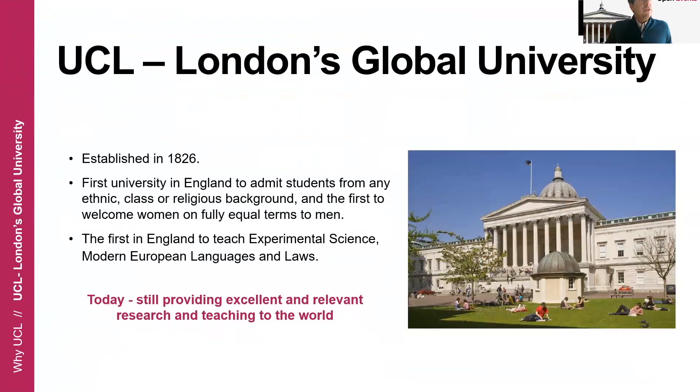Before we go into more details about the program itself, I would like to start with the home of our program, which is UCL — the University College. We are almost a 200-year-old university, established in 1826, and our department will be 100 years old next academic year. At UCL, we like to be disruptive, and we have been like that throughout our entire history. We were the first university in England to admit students from any ethnic, class, or religious background, and we were also the first to welcome women to study on equal terms with men.